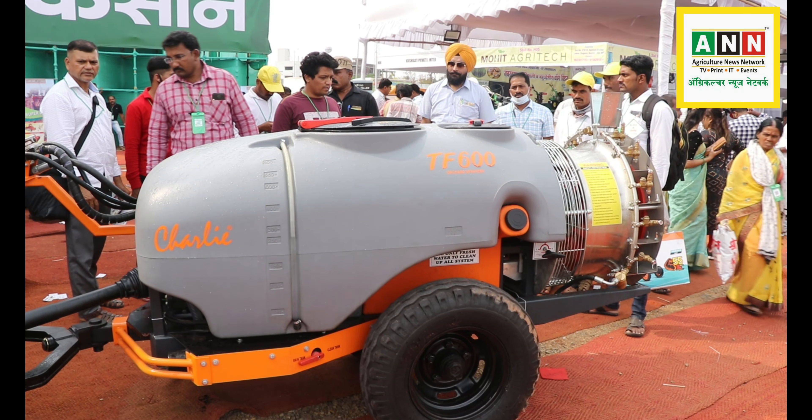Diesel consumption is around 1 to 2 liters per hour, which comes to about 1500 total. If he works 8 hours, the cost comes to around 1200 to 1500 per session, roughly 300 per acre. He can cover up to 15 acres. The tank capacity is 600 liters, and the engine height is low, so it must be paired with an appropriate tractor.